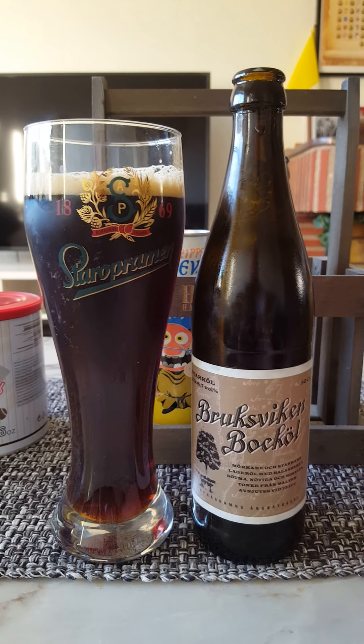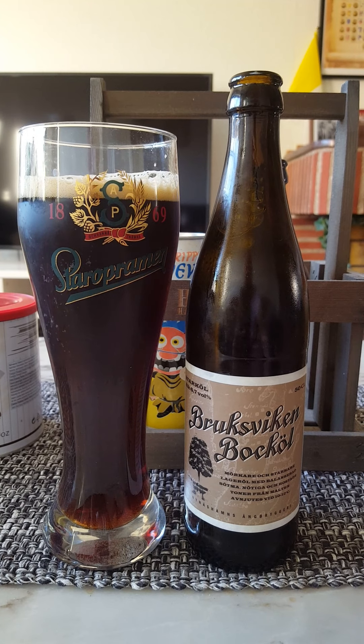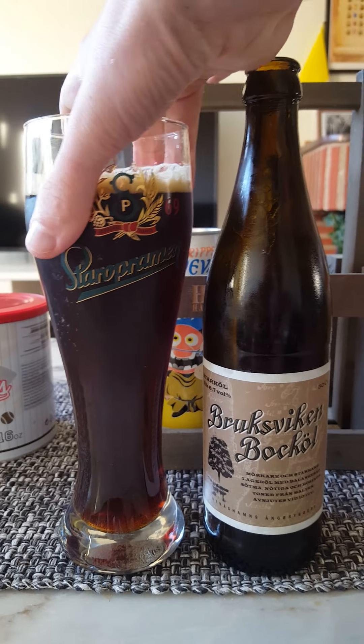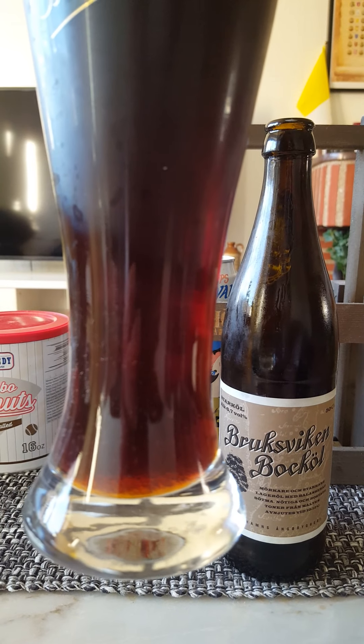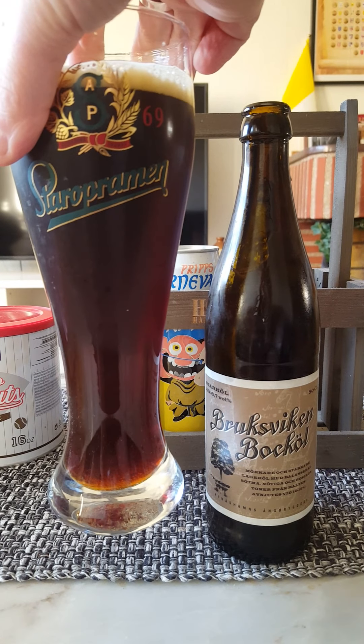So, a Bock beer. Got a pinky's worth of a nice, lightly brown-colored head. Some small bubbles on top, a couple of big ones as well. Very lovely mahogany-colored beer. Good deal of carbonation. Mahogany-colored — really good-looking beer.